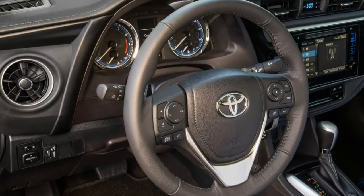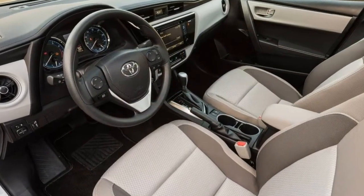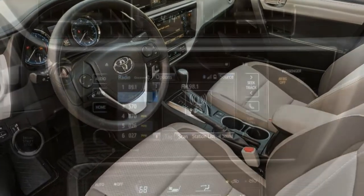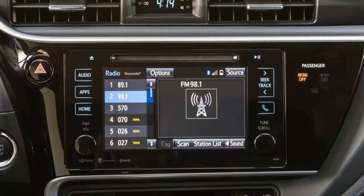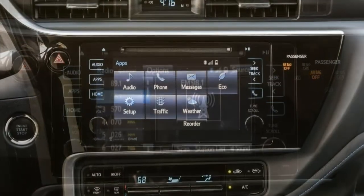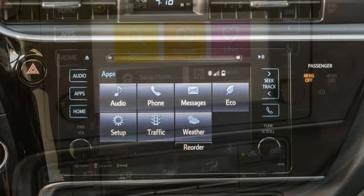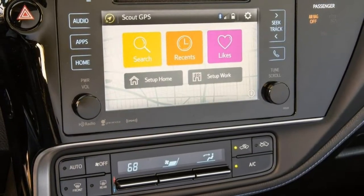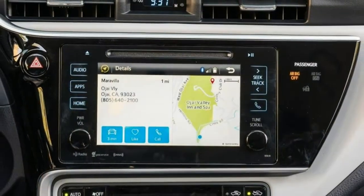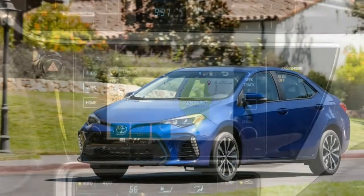The La adds 16-inch steel wheels, heated mirrors, variable intermittent wipers, remote locking and unlocking, metallic cabin accents, upgraded upholstery, a rear armrest, and automatic climate control. The LaEco starts with the La's features and adds engine and suspension tuning designed for maximum fuel efficiency, 15-inch steel wheels, a rear spoiler, and enhanced aerodynamics.